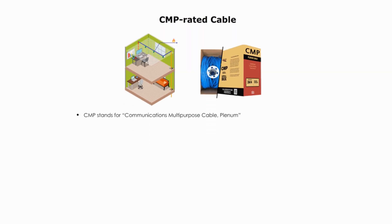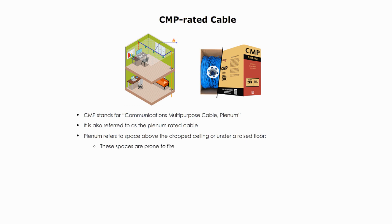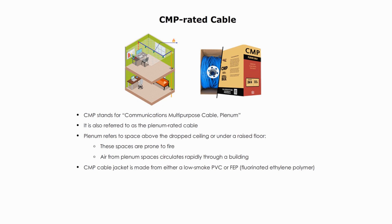CMP stands for Communications Multipurpose Cable, Plenum. It is also referred to as a plenum-rated cable. Plenum refers to the space above the dropped ceiling or under a raised floor. These spaces are prone to fire, and air from plenum spaces circulates rapidly through a building. CMP-rated cable jacket is made from either a low-smoke PVC or FEP. It is slower to burn, produces less smoke and less fumes, and produces no or little toxic smoke when burned. Plenum-rated cable is of a higher quality than both CM and CMR-rated cables.